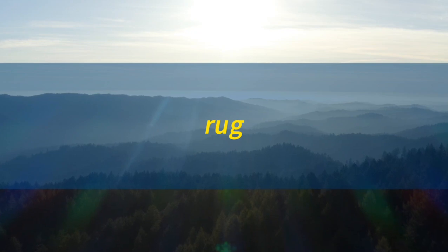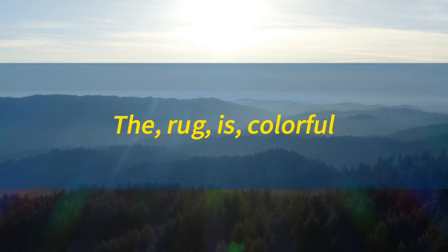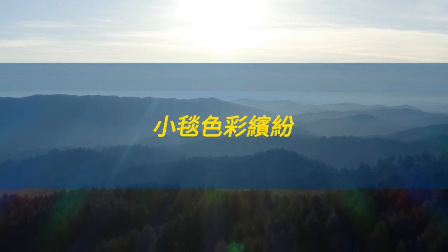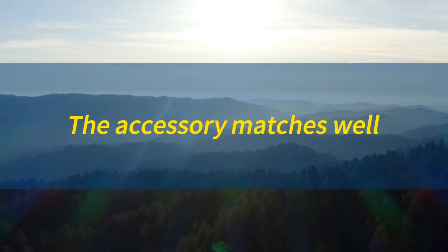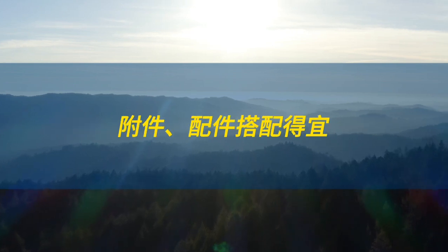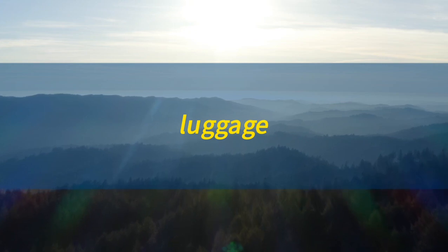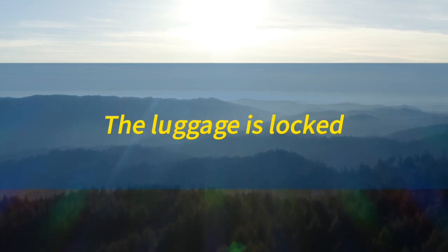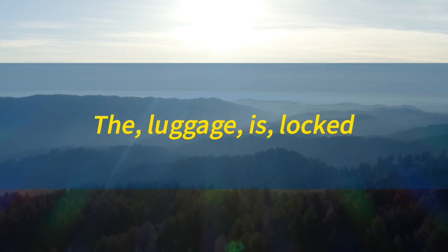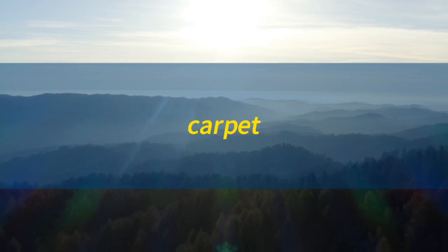Rug. The rug is colorful. 小毯色彩缤纷。Accessory. Accessory. The accessory matches well. 附件，配件搭配得宜。Luggage. Luggage. The luggage is locked. 行李已上锁。